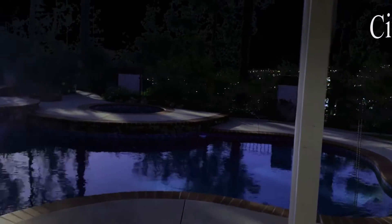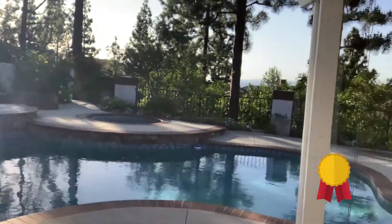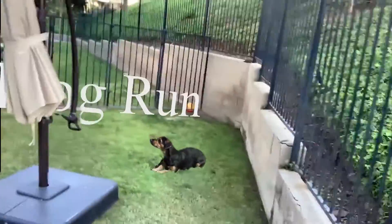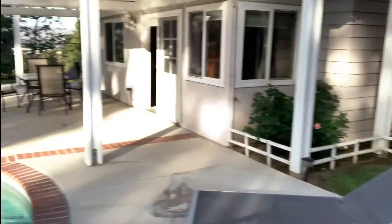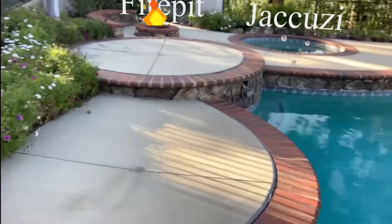When the owner had this previously, she said she won some kind of award for a cool pool. You've got a little side yard over here as well, just in case you have a dog or just want some grass. There's also a little fire pit.